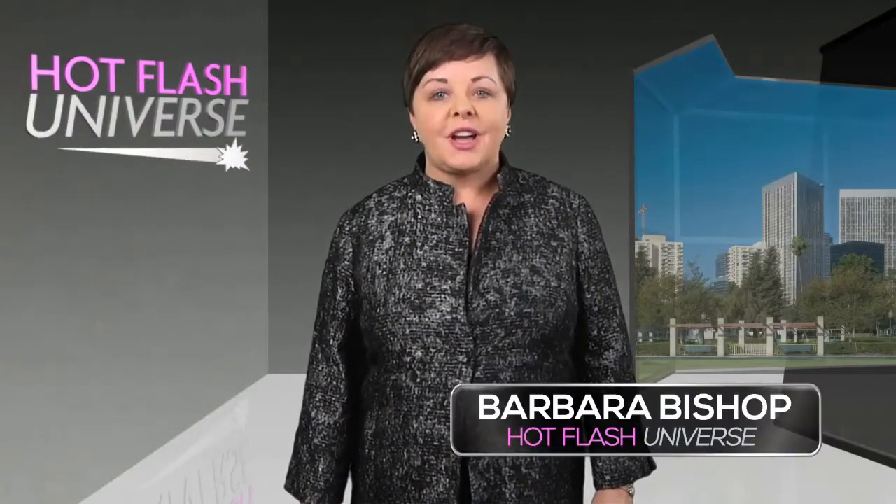Hi, I'm Barbara Bishop and welcome to Hot Flash Universe. Today we're gonna talk about how your breasts can look their best.